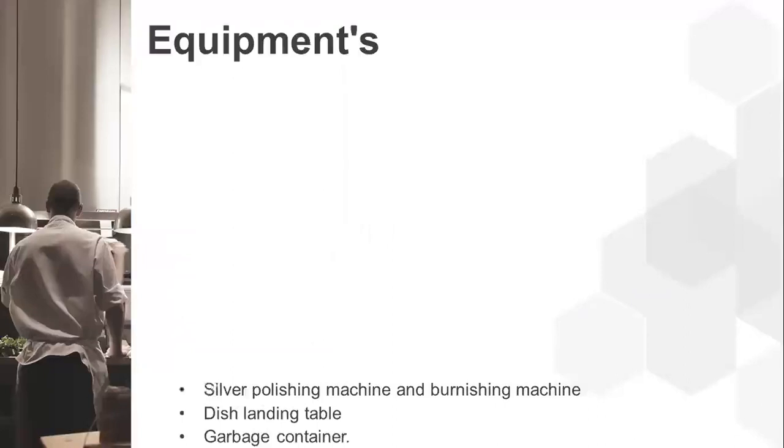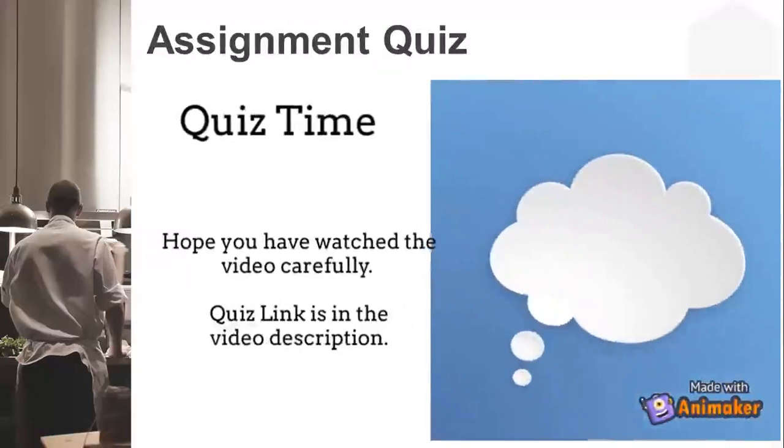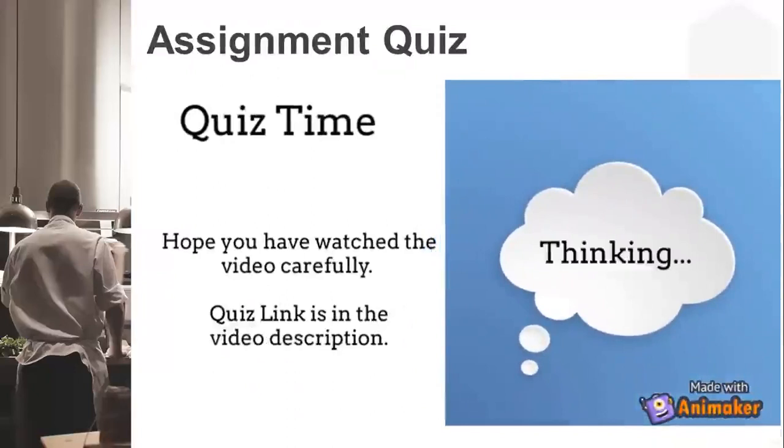Hope you all paid attention to the video. The quiz link is in the video description — please go ahead and attempt the quiz. Thank you for watching with patience. I will see you in the next session.